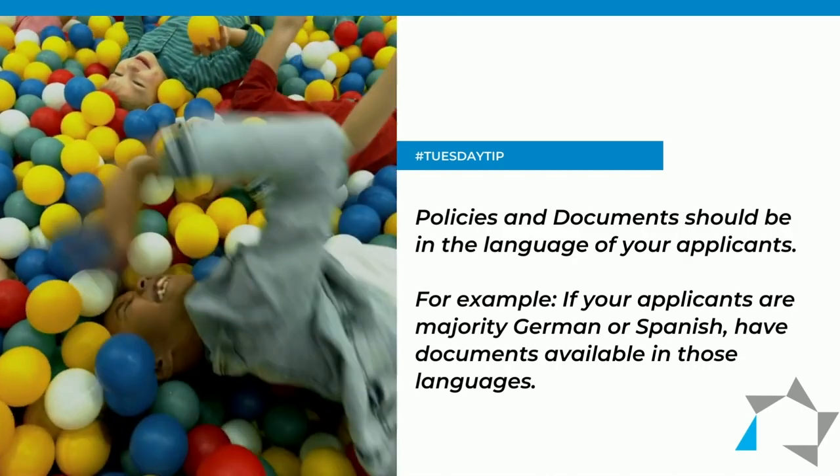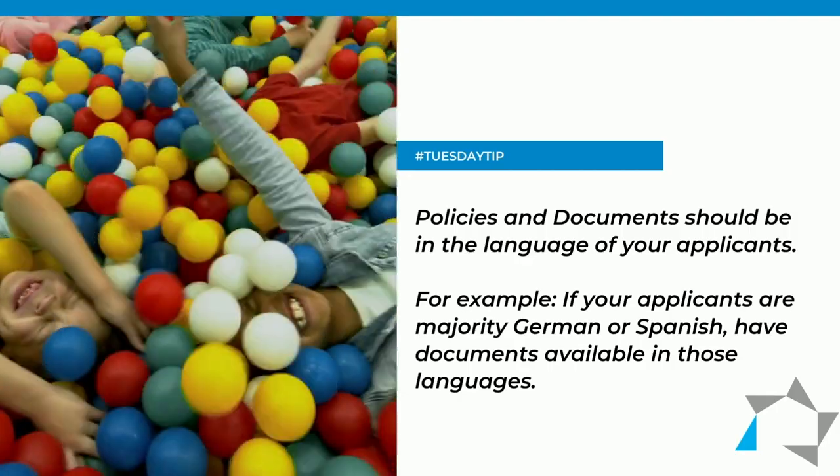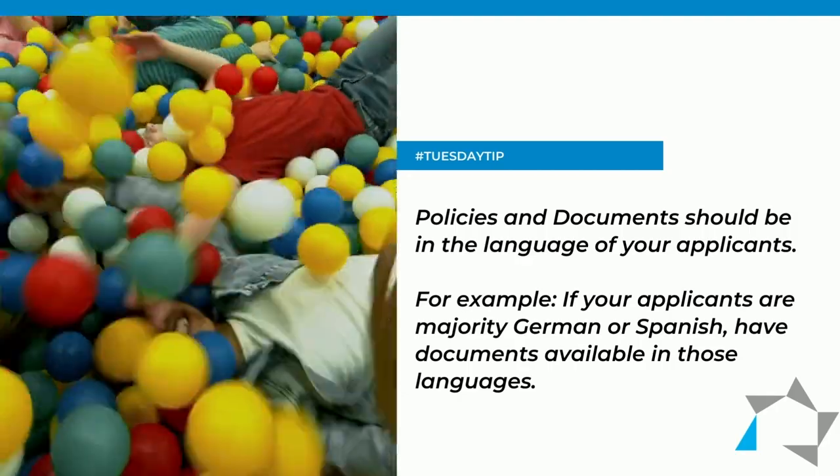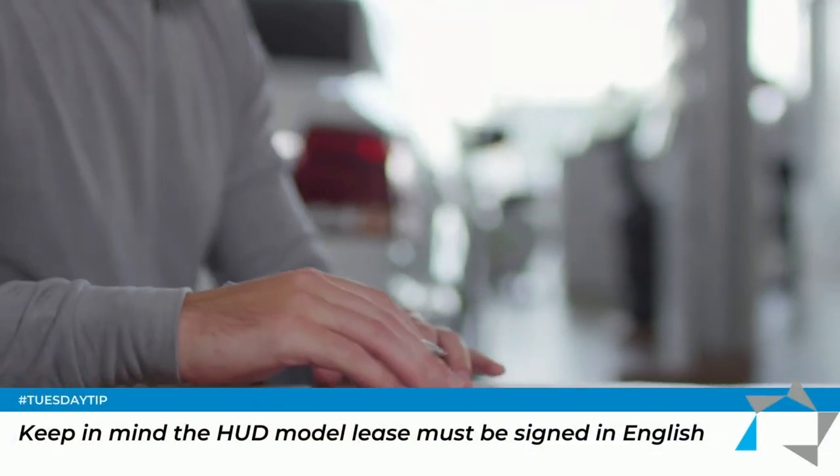For instance, if the majority of your applicants are German speaking, then at least have your policies and documents prepared for German applicants, or Japanese, or Hispanic, etc.